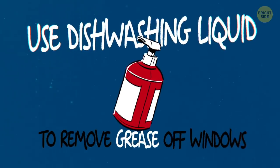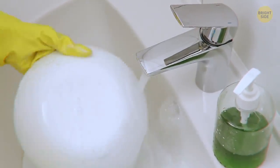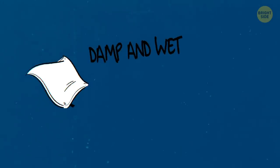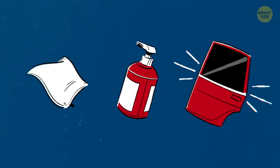Use dishwashing liquid to remove grease off of windows. Dishwashing liquid can be a good and cheap way to clean your car windows and windshield. It'll help you get rid of anything from fingerprints to dog slobber. Just grab a damp and wet washcloth, use a drop of dishwashing liquid, and start cleaning.